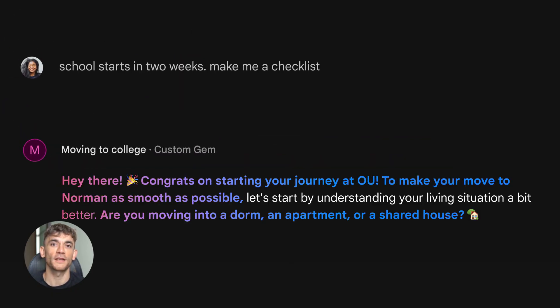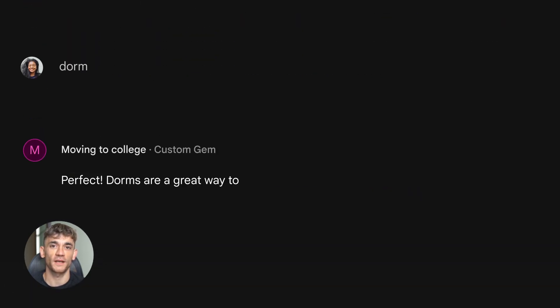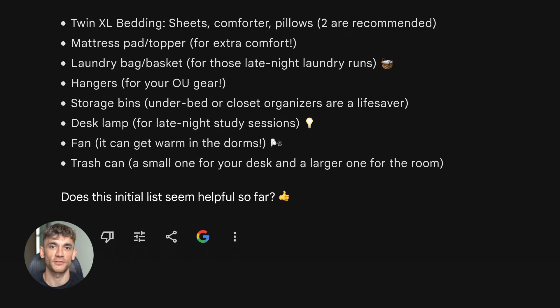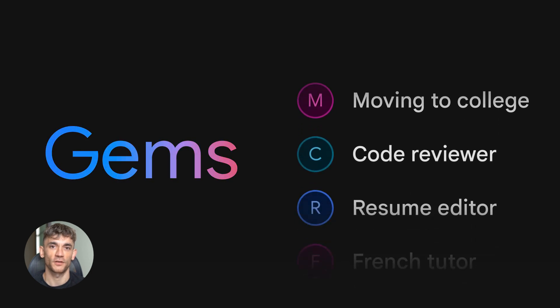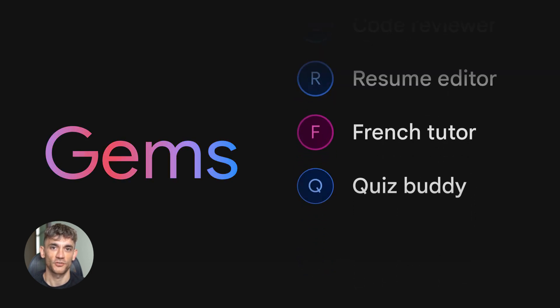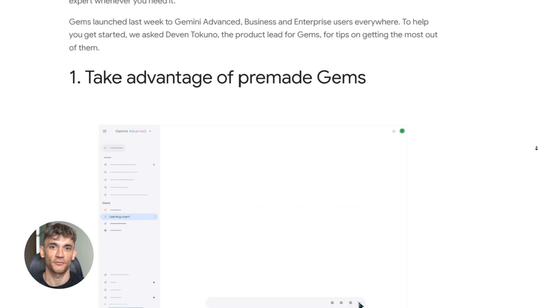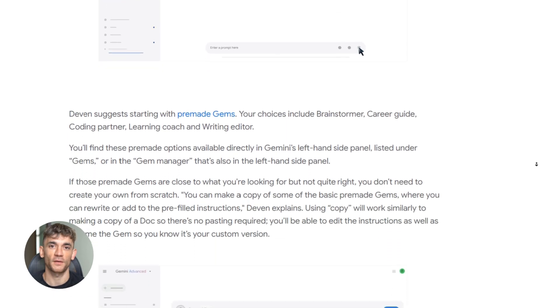Consistent, fast, no thinking required — it's like having a trained assistant who already knows exactly what you want. And the best part: you can have different instructions for different tasks. Your emails can be professional, your social media can be casual, your reports can be detailed — all automatic. This feature alone saves people hours every week because you're not repeating yourself or fixing the same mistakes over and over.